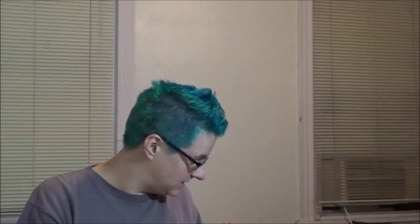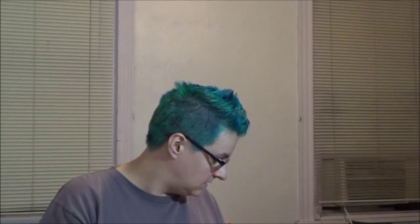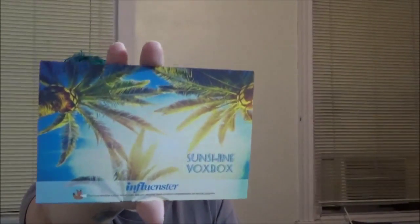Hey guys, it is Cassandra and today I am here with the Influenster box. They sent me this — it's such a hard word to say, Influenster. This is their fun in the sun box, maybe. Let me open it up and see what's inside. There's cards in here — here it is. It is the Sunshine Box, and I received this complimentary for review purposes.